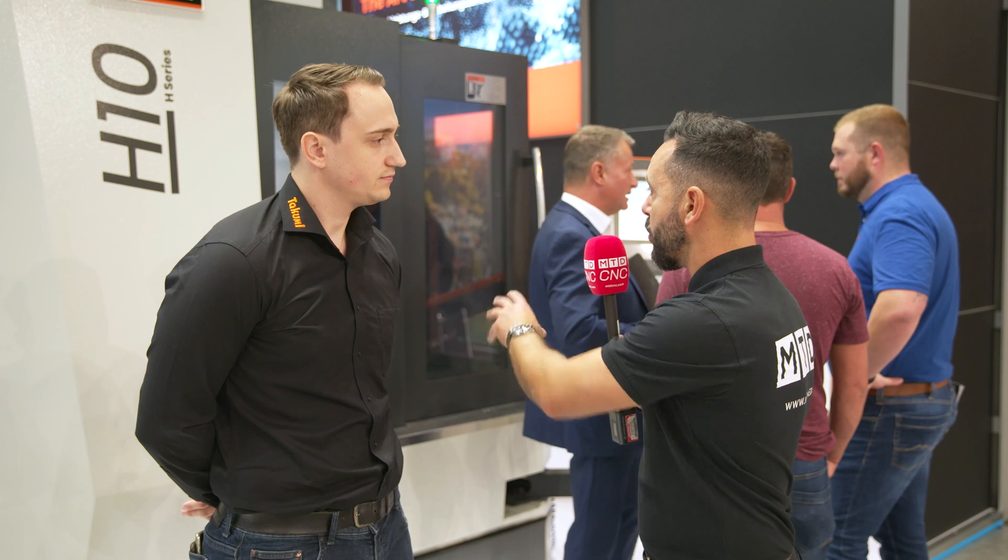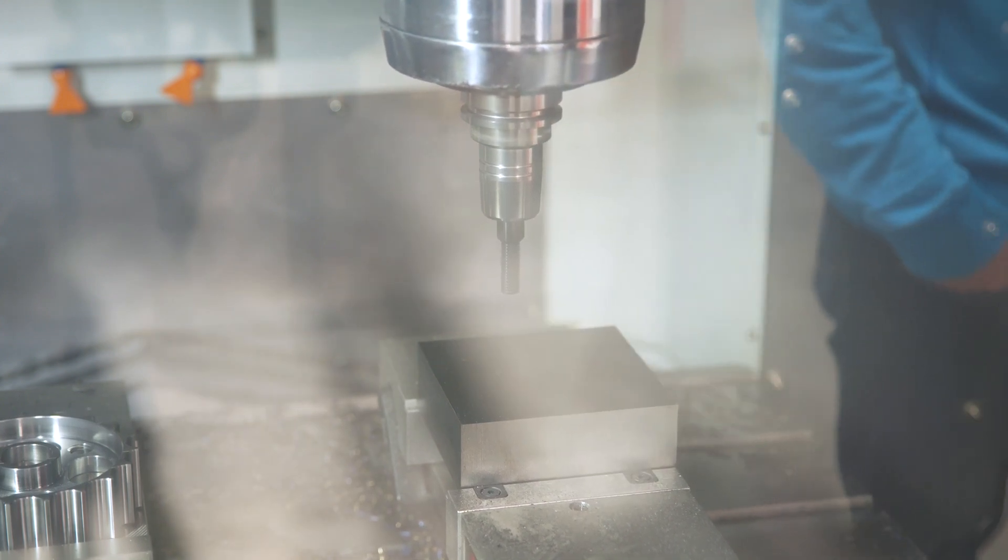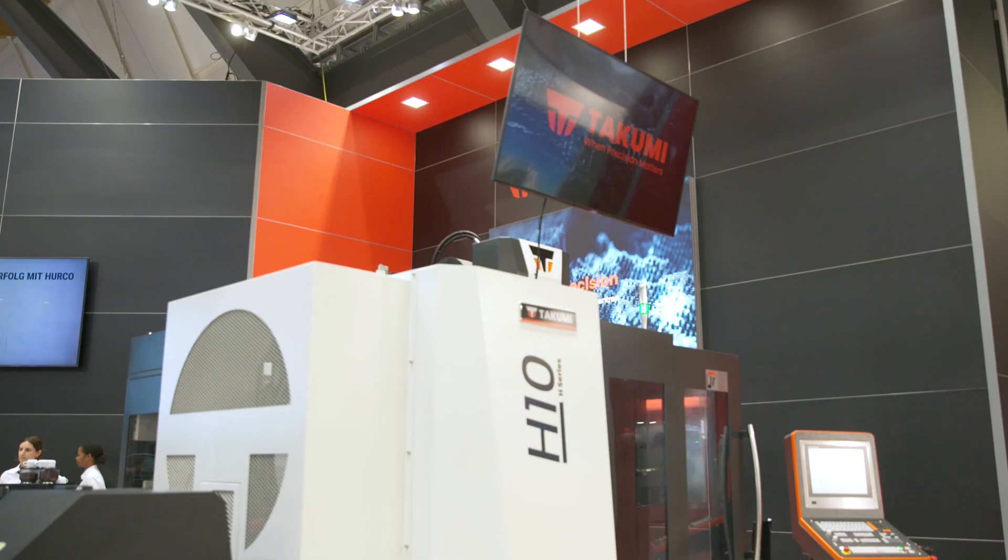What about the tooling options and cutting tool spindle options? With Takumi we have the BT-40, SK-40, or HSK-63 — whatever you want, we can deliver this.